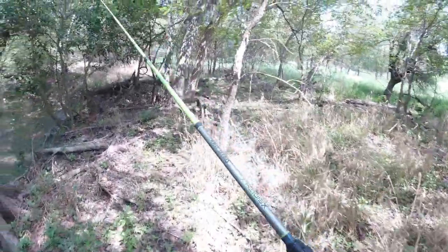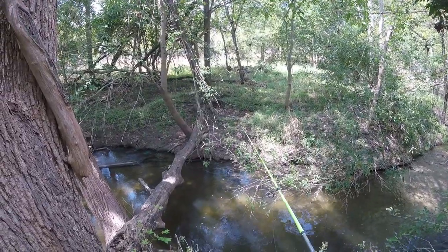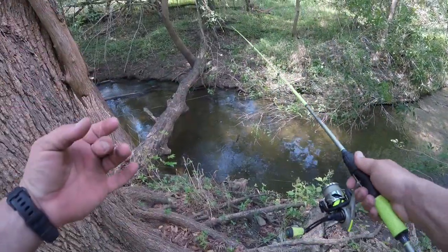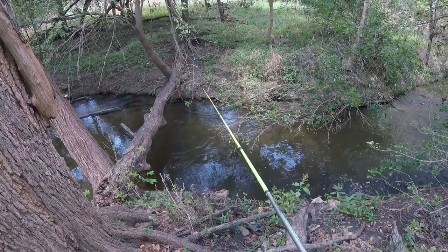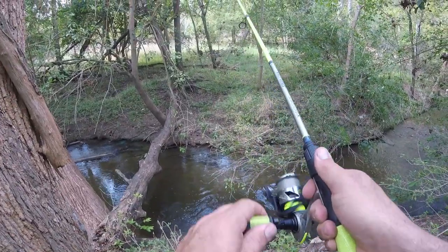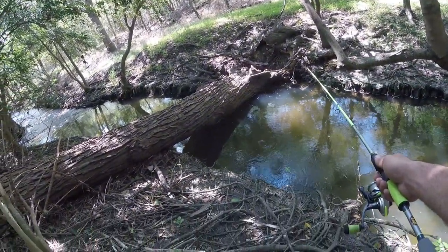Let's go to the other side of this tree where this little hole's at — it's just a cool looking little spot. Oh man, they're just attacking it! As soon as I twitch it. Got that one — oh, it came off. Dang it. Bring it up a little bit and then drop it down in there right on top of them.